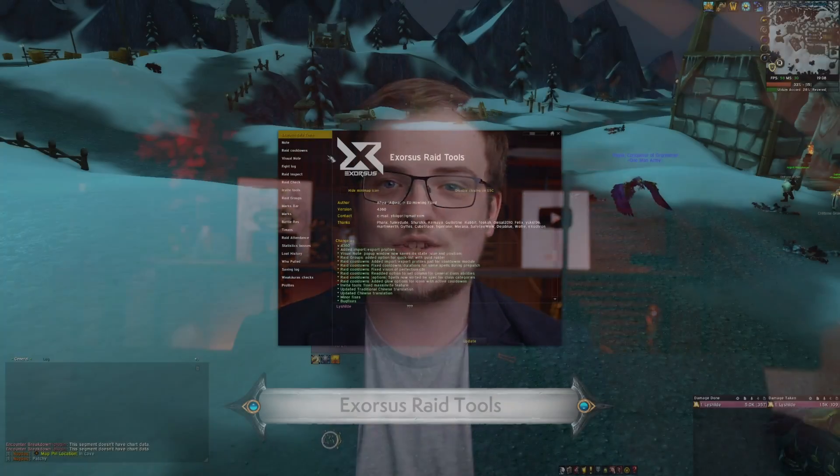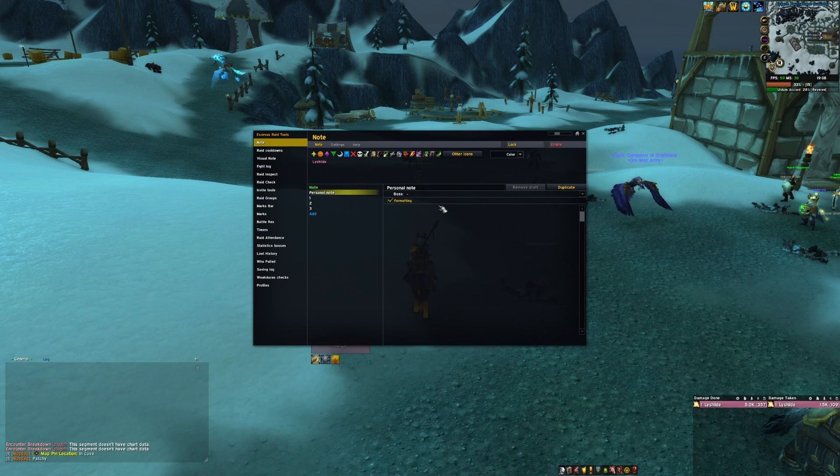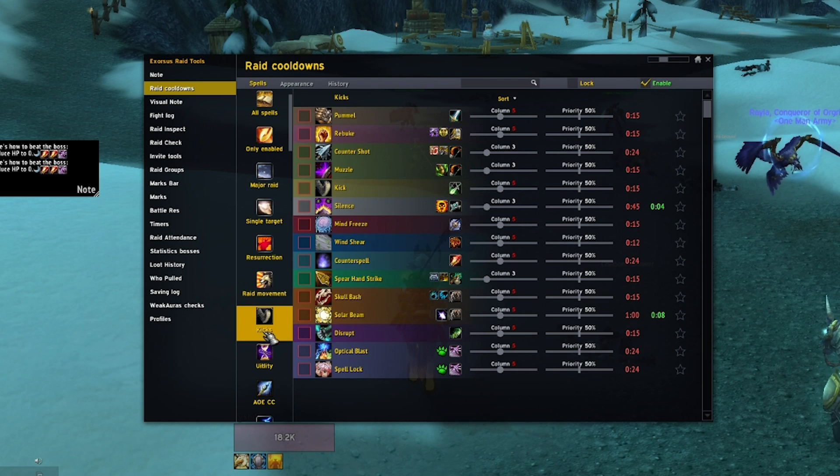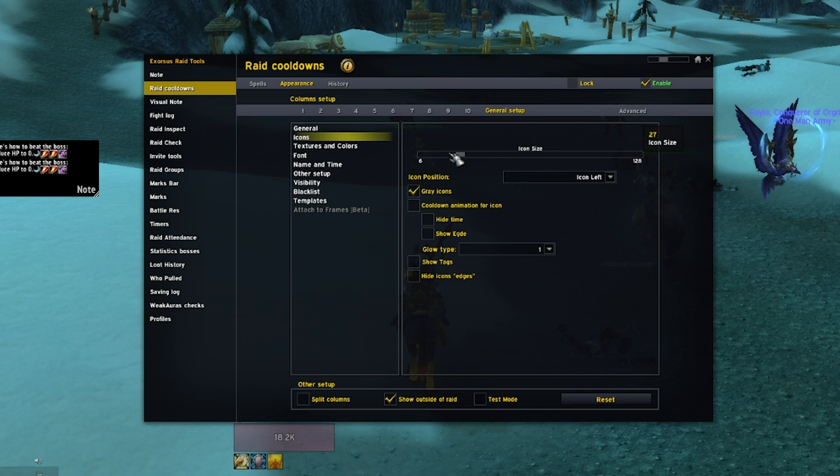Another one is Exorcist Raid Tools. It's an extremely powerful collection of stuff for raids — essentially a complete kit of tools for raid leaders and raid assistants, and it's also quite useful for regular raiders to have. Big recommendation.